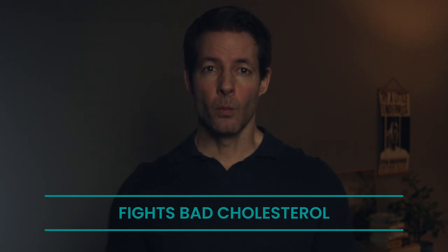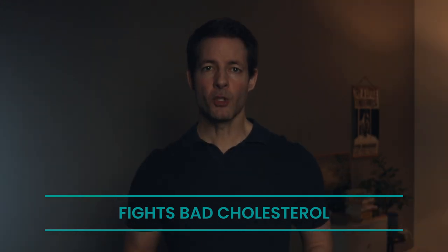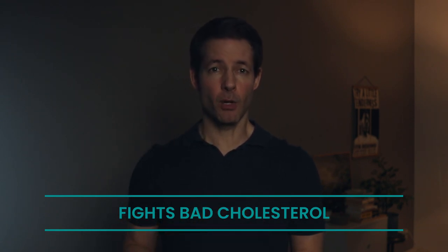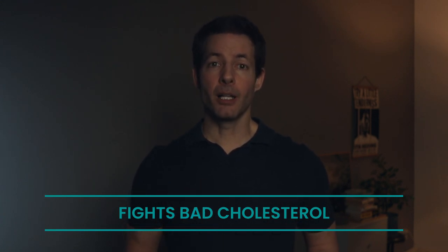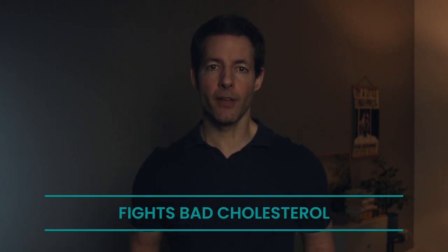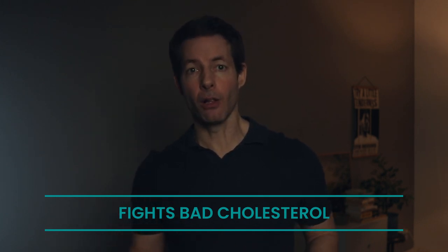It fights bad cholesterol: wheat germ contains several components that may contribute to its ability to help fight bad cholesterol, or LDL, and promote heart health. Wheat germ is rich in dietary fiber, particularly insoluble fiber, which helps prevent the absorption of cholesterol in the intestine, thereby reducing LDL levels in the bloodstream. Wheat germ also contains plant sterols, which are compounds structurally similar to cholesterol. Plant sterols compete with cholesterol for absorption in the intestine, leading to decreased absorption of dietary cholesterol and reduced LDL levels. Wheat germ also contains polyunsaturated fats, particularly omega-3 and omega-6 fatty acids, which have been shown to reduce LDL and increase HDL — the good cholesterol.